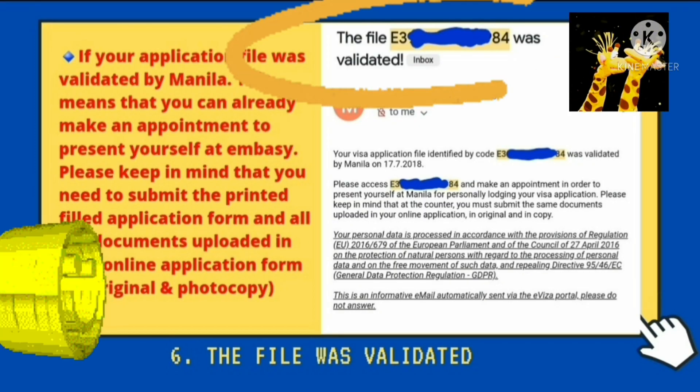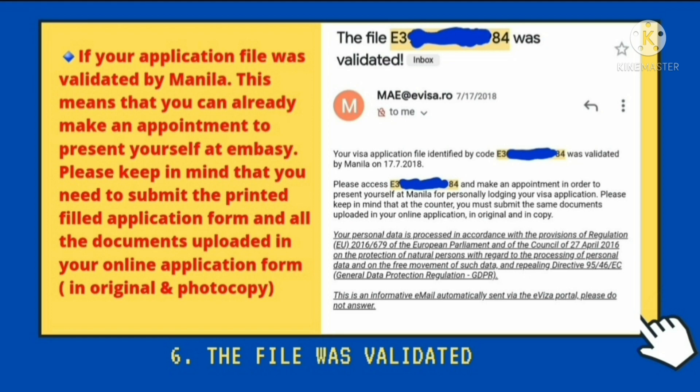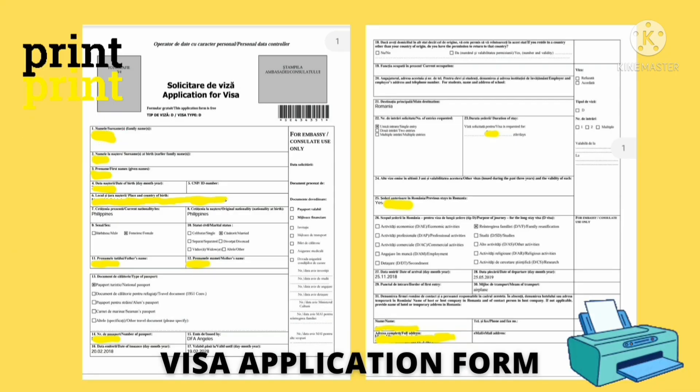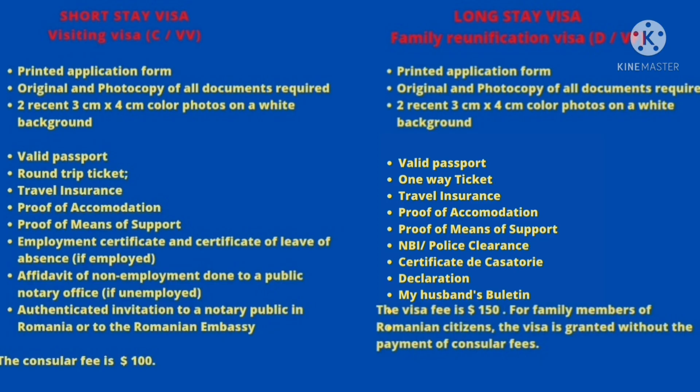Yung isa pang email na possible na ma-receive is the file was validated. So if your application file was validated by Manila, this means that you can already make an appointment to present yourself at the embassy. Please keep in mind that you need to submit the printed filed application form and all the documents uploaded in your online application form in original and photocopy. Since validated na yung application ninyo, pwede nyo nang i-print yung application form — yan kasi yung dadalhin nyo sa embassy. Make sure lang na pagpunta ninyo sa embassy ay dala nyo na yung printed application form at dala-dala nyo lahat ng documents na in-upload nyo sa online application, yung original at tsaka photocopy. Hindi kasi tatanggapin yung application ninyo kung hindi kumpleto, kung walang photocopy. Take note, ang hirap maghanap kung saan ka magpapaphotocopy dun sa area na yun. And don't forget din na dalhin mo yung pangbayad mo. At tsaka para sure na din, i-screenshot mo na rin yung appointment mo.